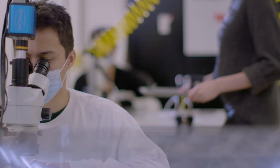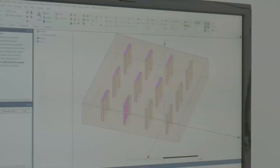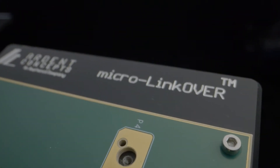Ardent's expertise is in termination of high speed electrical contacts into systems, into printed circuit boards, between devices. When you think about Amphenol, a global supplier of interconnect solutions for all of this next generation design, there's a really nice marriage there of system development. Our solution to add to the overpass family in Amphenol is called Micro Linkover.